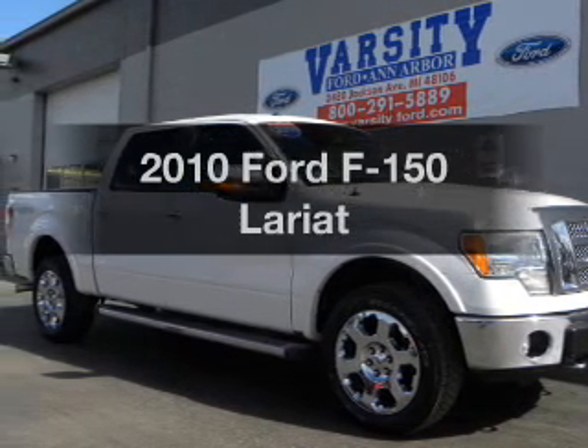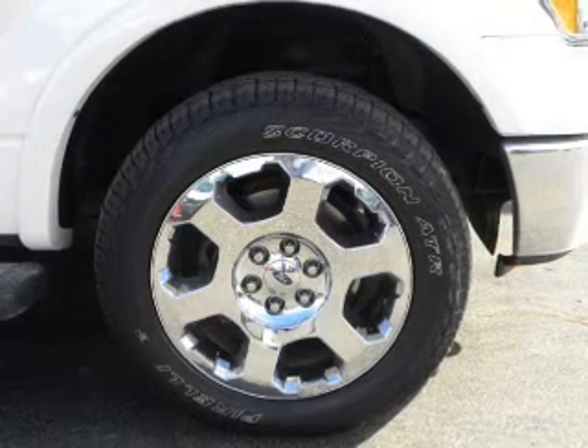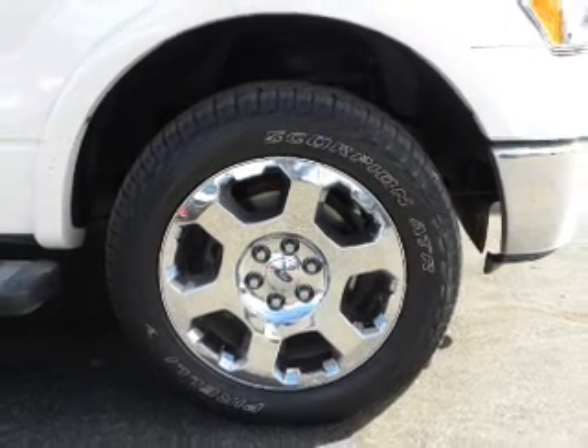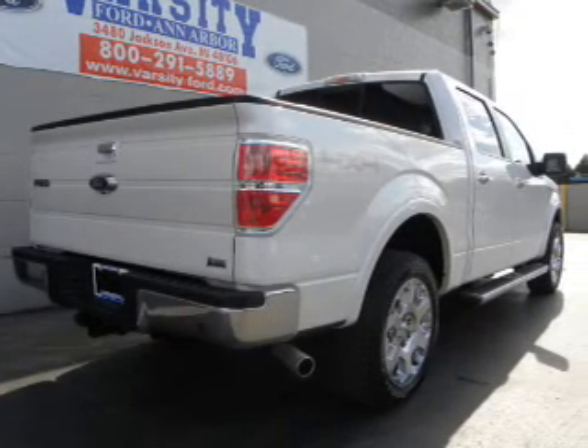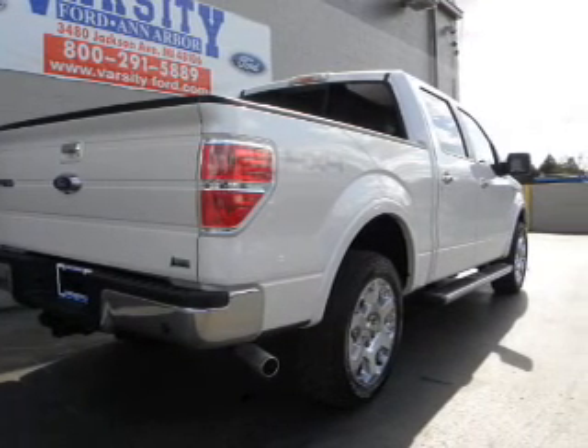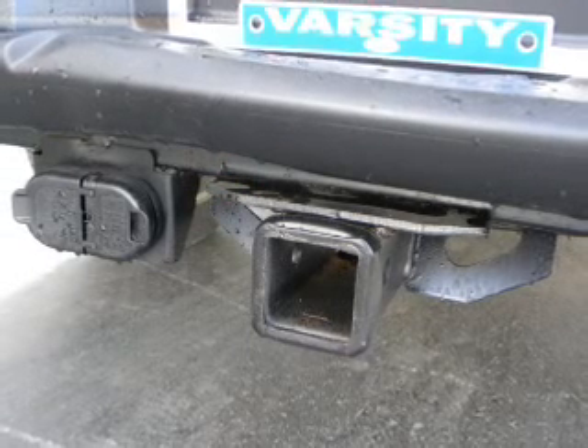Check out this 2010 Ford F-150. Travel the roads in style and comfort in this great vehicle. The powertrain includes four-wheel drive with a powerful eight-cylinder engine connected to a smooth shifting six-speed automatic transmission. The anti-lock braking system will keep you safe on the road.